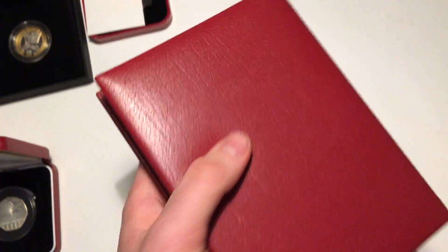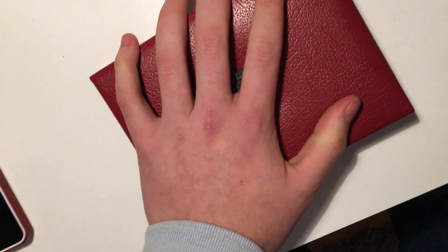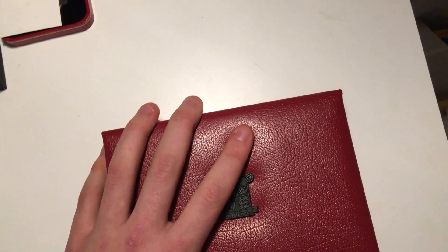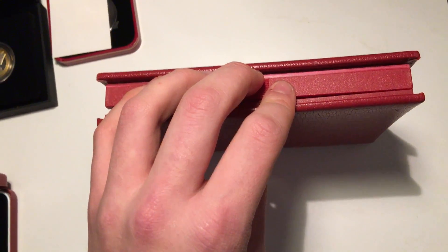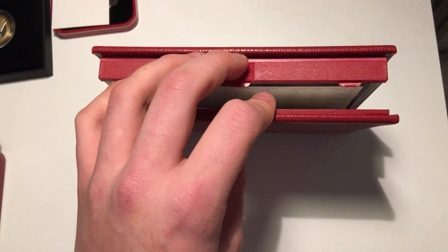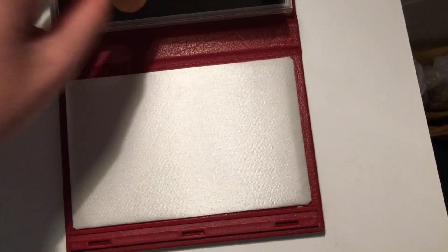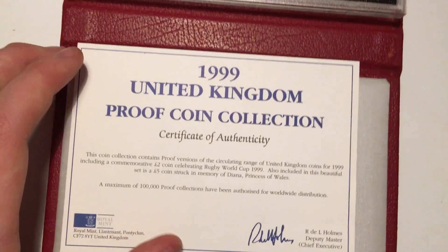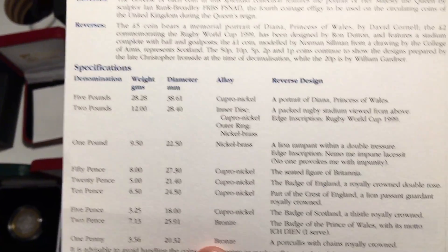We'll now move to what's inside this case. You can probably guess what's in here, but you probably don't know the exact date. This is a coin proof set from 1999 — I don't think it's silver proof, but it contains every coin that came out that year. I'm going to start collecting these as well. Here's the certificate of authenticity with all the details about the coins — their weight, composition, and so on.